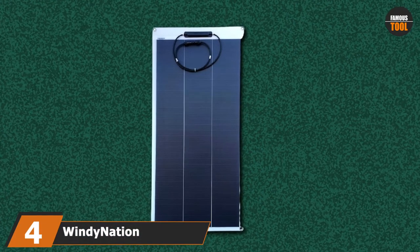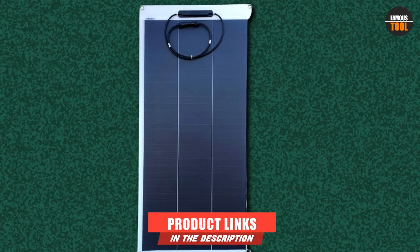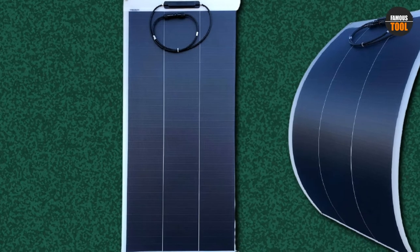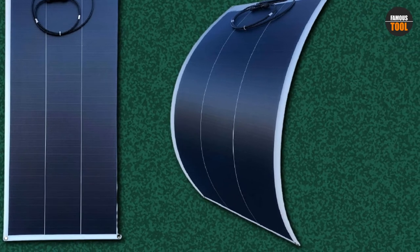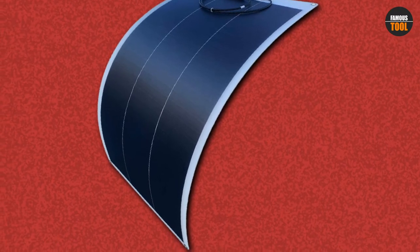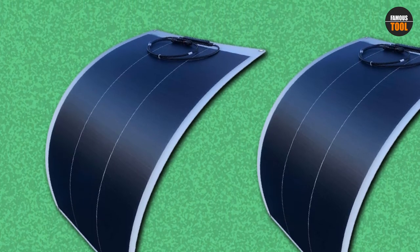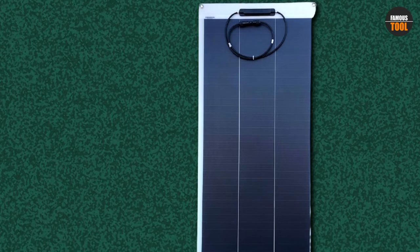Next, at number 4, we have the Windy Nation Lightweight Flexible Solar Panel. Windy Nation designs incredible options in the market for flexible solar panels and other solar-related products, making it one of the most valuable brands in the industry. This product is ready to install as soon as it arrives, including pre-drilled reinforced mounting holes with an easy-to-install system. The Windy Nation 100W Flexible Solar Panel has a high conversion rate surpassing conventional solar panels, and is perfect for outdoor uses. It can be easily paired with capable solar generators and can effortlessly charge any cell phone or laptop battery.